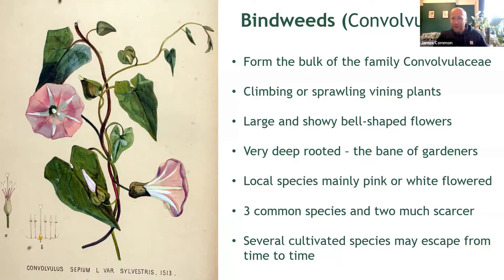Now in our area, excluding a few odd escapes from gardens, we have five species that you're likely to encounter in a range of different habitats. Three of these are rather common and two of them are quite scarce. We'll look at all five today.